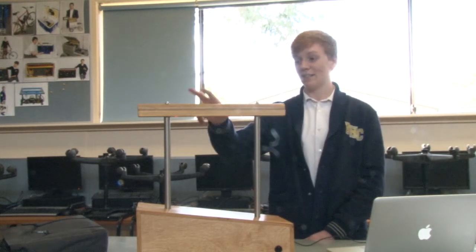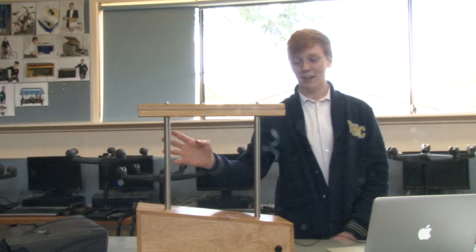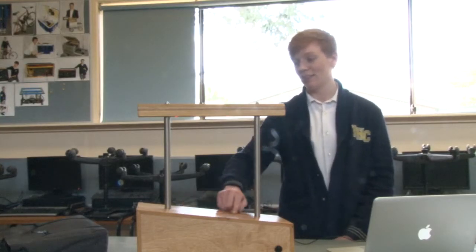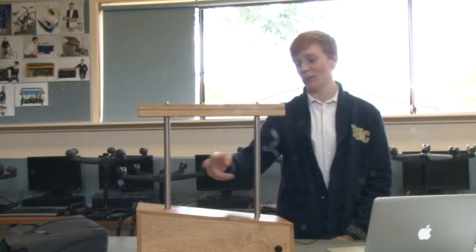For my systems engineering project this year I made a stringless laser harp. It involves an Arduino, eight lasers and eight laser sensors at the top, and it plays music when you strum it, sending messages to my computer. It was pretty difficult to make. Most of the trouble I encountered was lining up the lasers with the sensors at the top, which took quite a while, and figuring out how to get it to send messages to the computer.